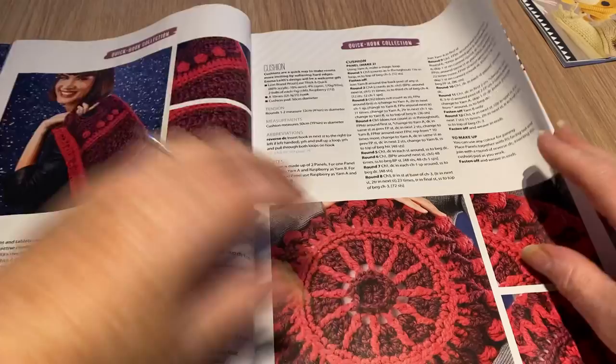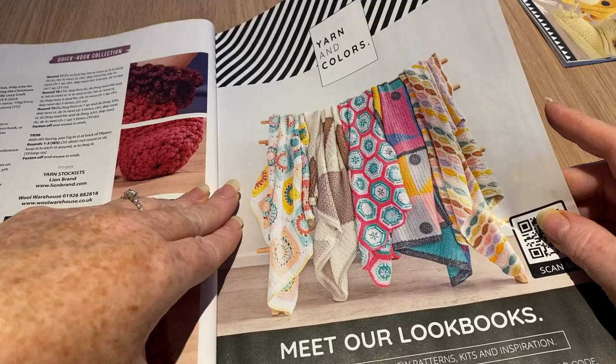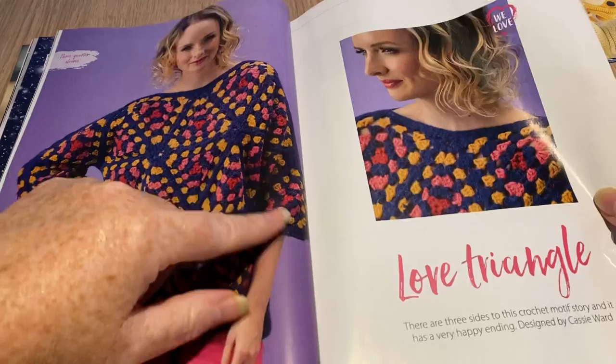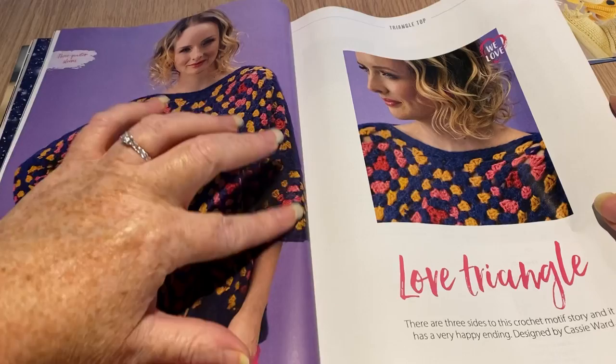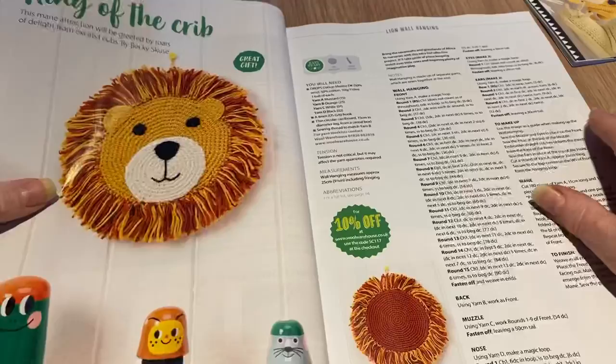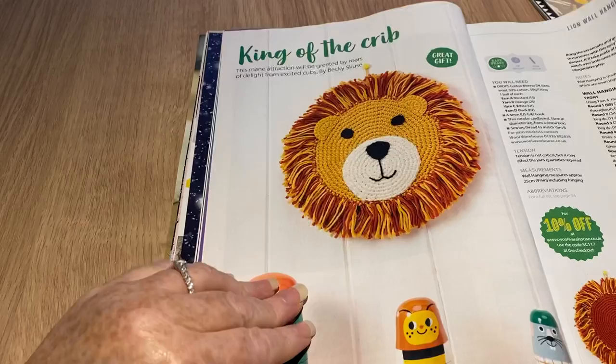Here are all the instructions for those items. Now we've got the Look Books section — this is the Love Triangle pullover. I'm not really keen on the sleeves being wide up there. It's made out of triangles, which reminds me of Trivial Pursuit. That's what I was trying to think of.